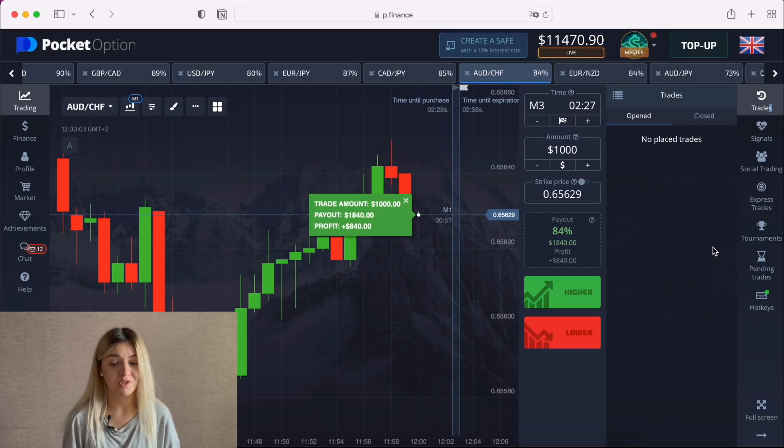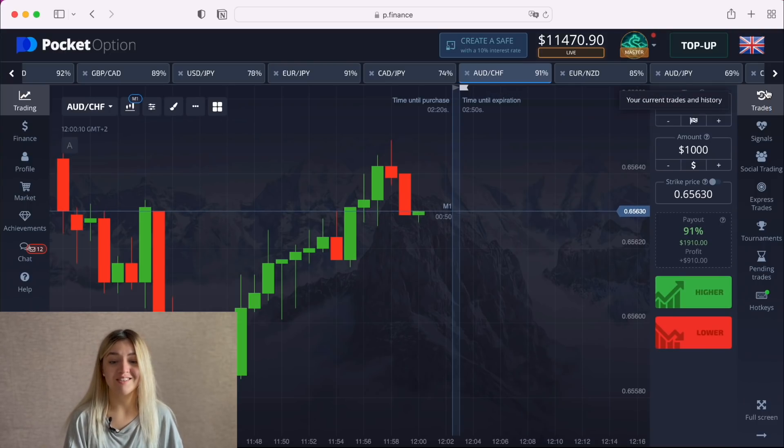It almost was a loss, but in the end it became a profit — really good. Let's continue.